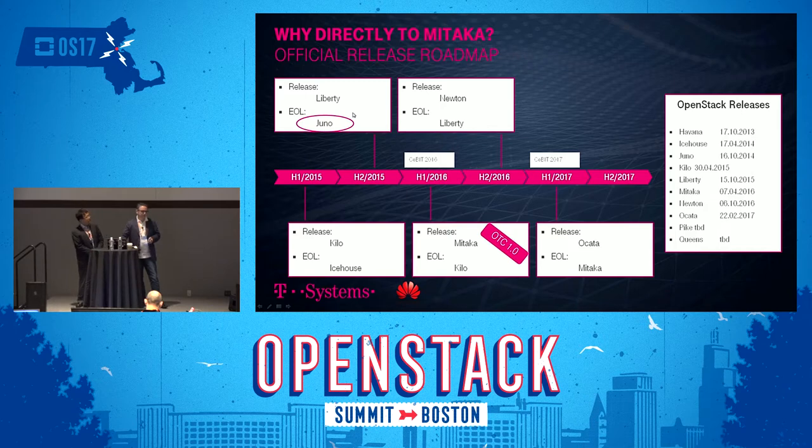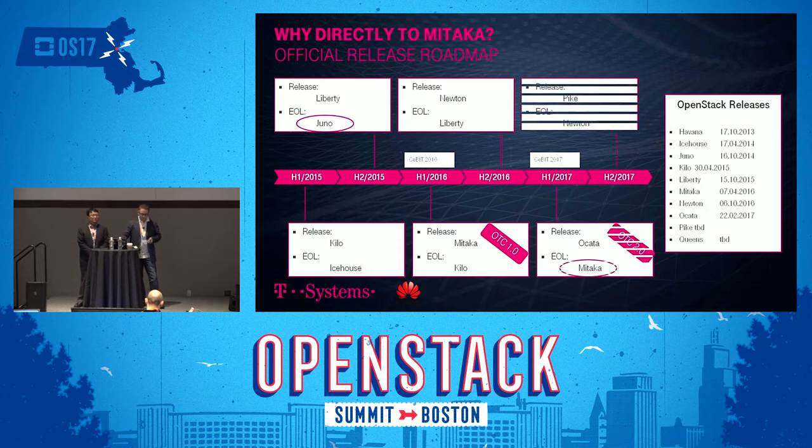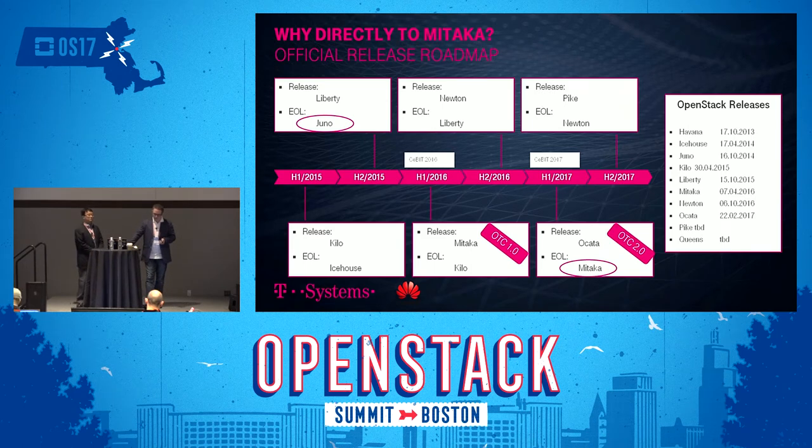We started with the Juno release. Compared to the official upstream release schedule, Juno was already end-of-life when we went live. However, partnering with Huawei gave us the opportunity to have a fully patched and managed distribution that would receive security fixes even after that. Moving ahead, OTC 2.0 — launched around CEBIT 2017 — moved us to Mitaka, closing the gap to the official release schedule.